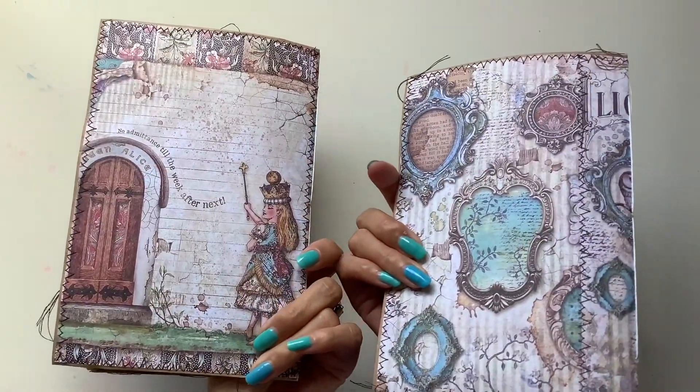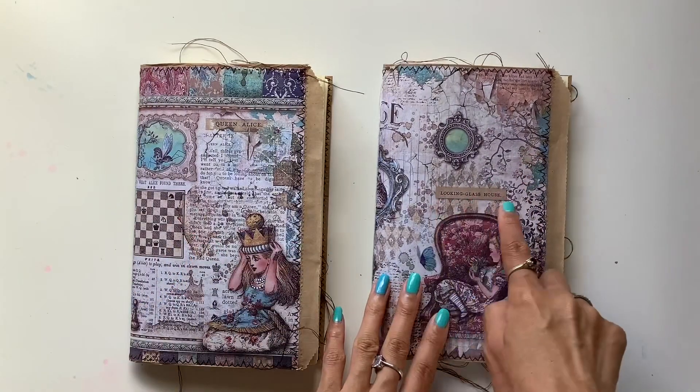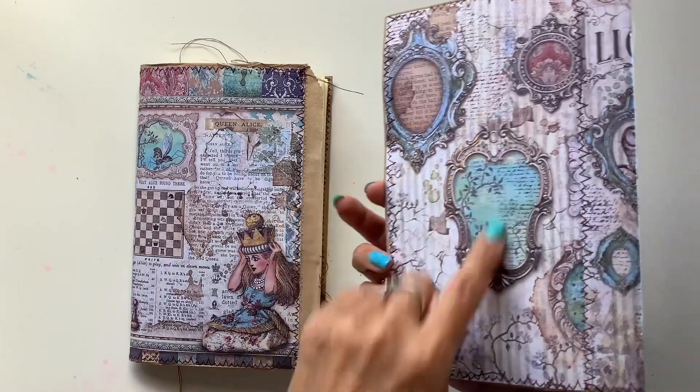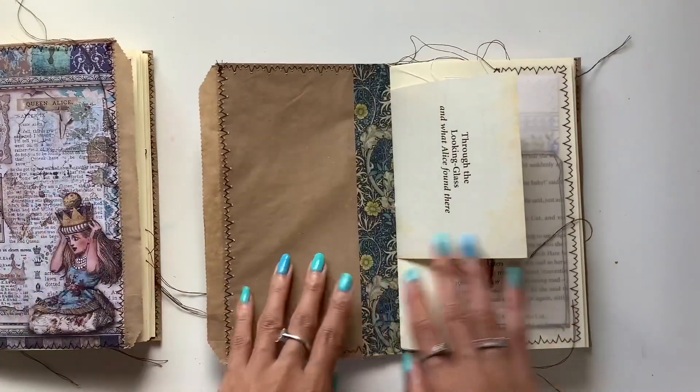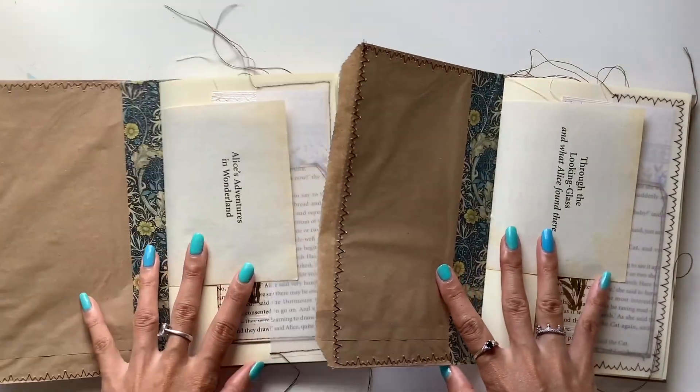Hi everyone, I'm JD from Willowbound Journals and I have two new journals to share with you. These are Alice in Wonderland themed journals, also Through the Looking Glass themed journals. And I'm using beautiful papers for the front and back covers, and those came from In Love Art Shop.